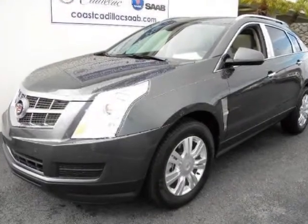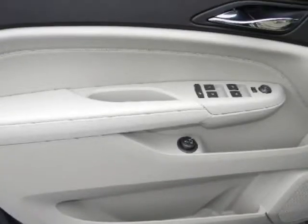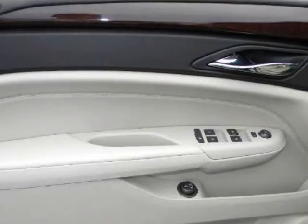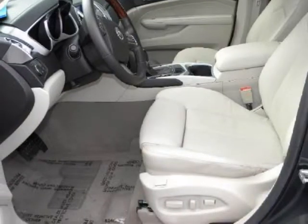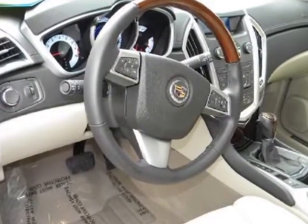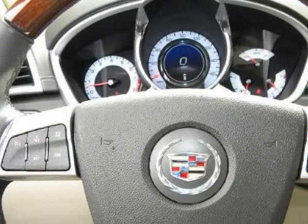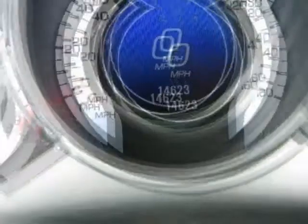Call 941-232-6290 for details and pricing today. This local one-owner 2010 SRX is presented to you with a clear Carfax report and with all records available. Having been purchased and serviced within our company along with the Cadillac certified warranty, you can expect many years of worry-free driving pleasure from this best-selling Cadillac.